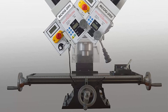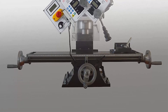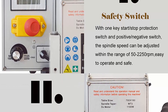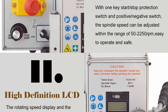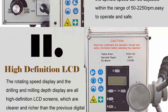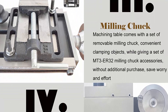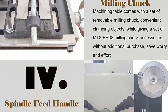The mini milling machine is driven by a 1100W brushless AC motor. Spindle speed can be adjusted variably from 50 to 2,250 RPMs with overload and overheating protection. The machine comes with a removable milling chuck set (MT3 ER32 accessories included) for convenient clamping without additional purchase.